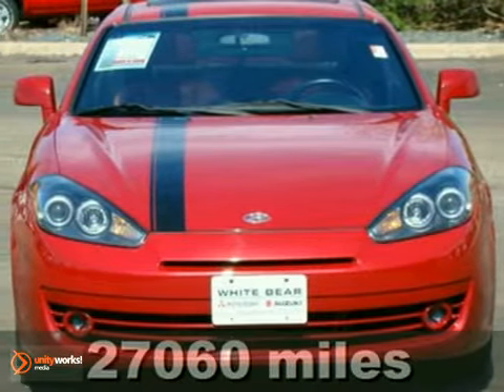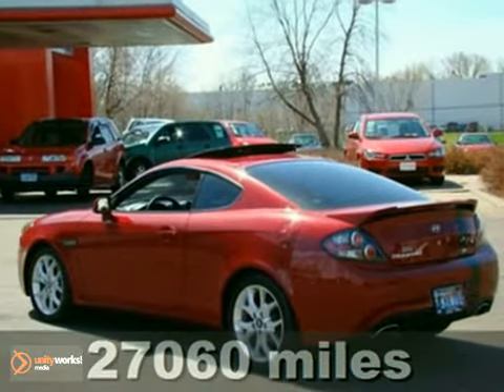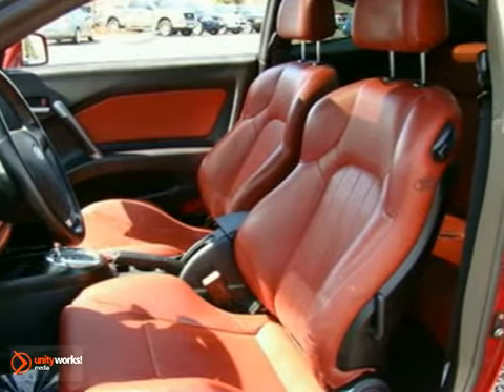It's a 2007 Hyundai Tiburon. You'll love it or return it, and this Tiburon is looking for a new home. You should claim it before someone else is cruising down the streets in this hot-looking sports car.